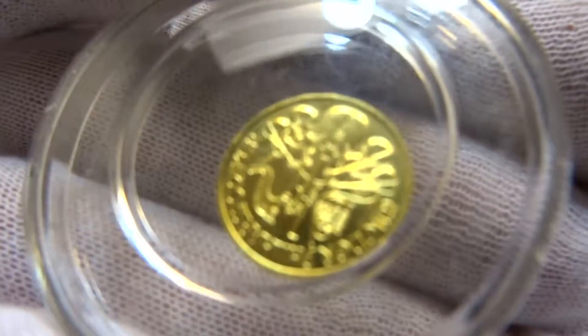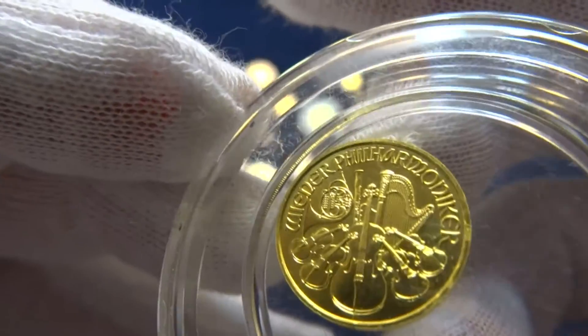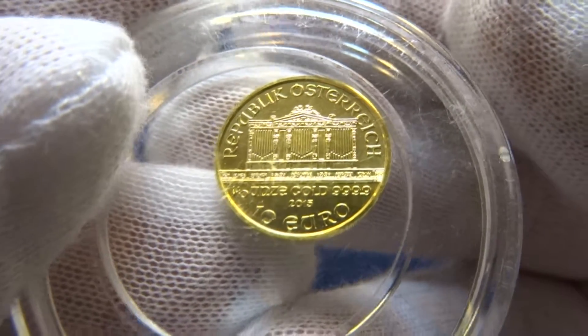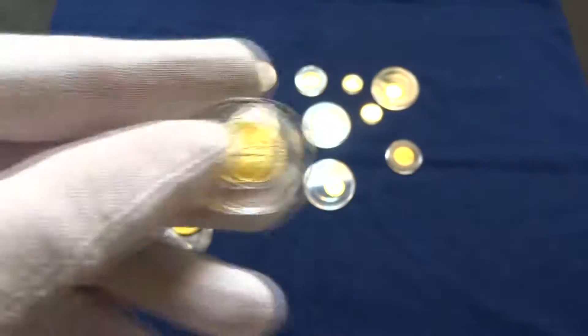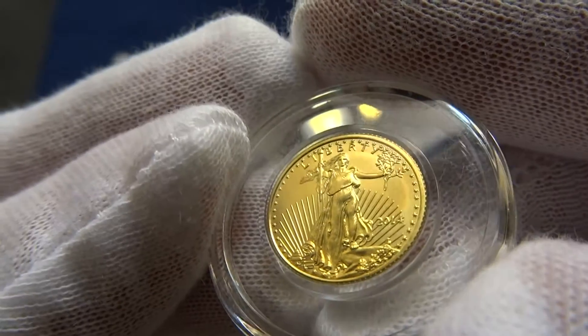Here's the Philharmoniker — the Wiener Philharmoniker, Republik Österreich, 10 euros, 2015. And yet another tenth ounce St. Gaudens, 2014.